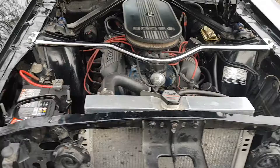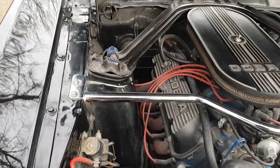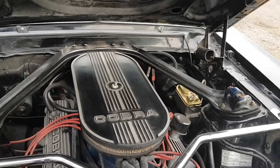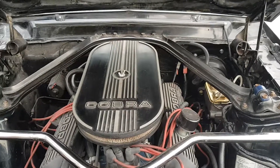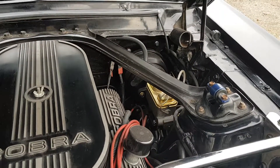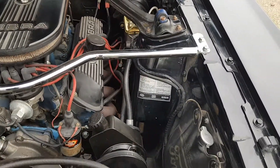There's an alloy rad, and we put in a brand new battery and battery clamp. You can see the Cobra finned aluminum valve covers and the Cobra air cleaner. There's the Borgeson power steering pump, which is part of the kit. The dual master cylinder and booster are part of the CSRP kit, along with the braided lines — a real nice and tidy engine bay.